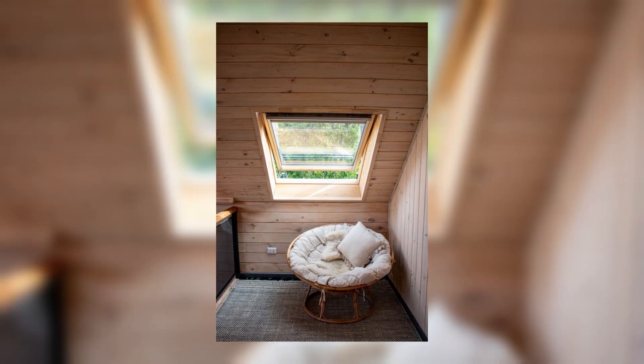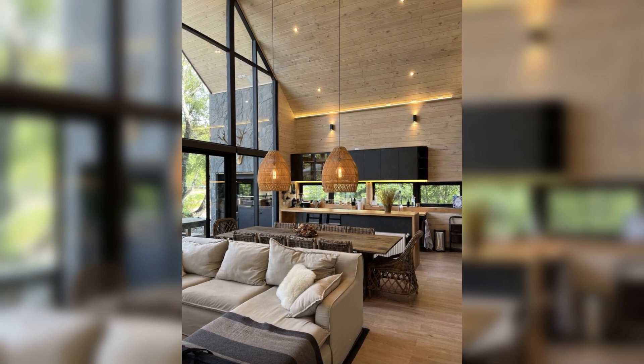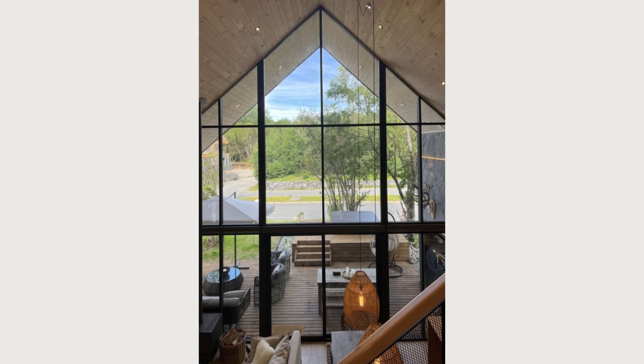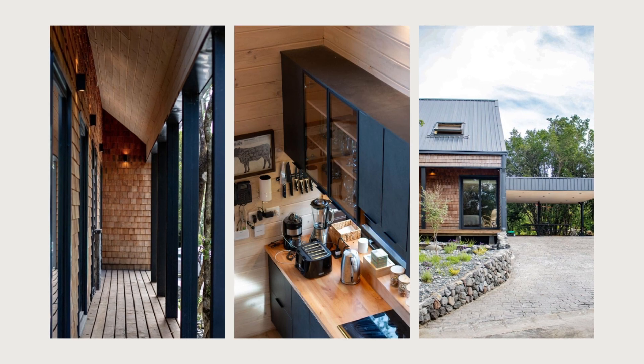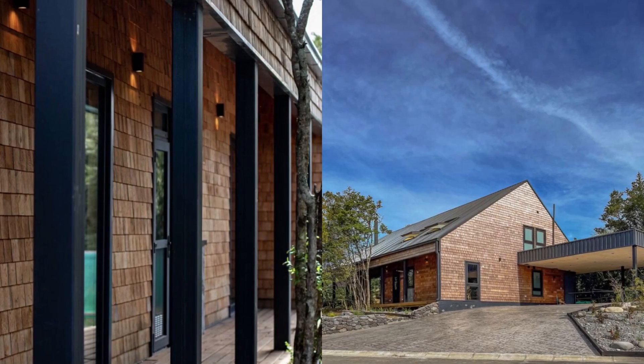It is projected as a compact volume on two levels, to reduce the surface area on the ground and conserve as much as possible the native vegetation of the place. The volume responds to the typical shed typology that characterizes southern Chile.